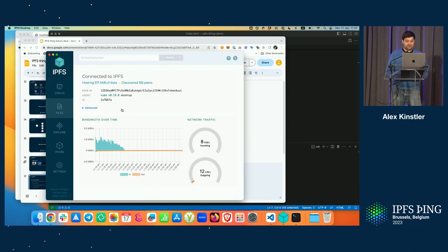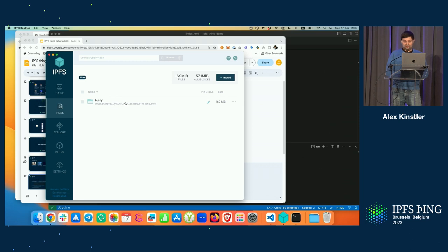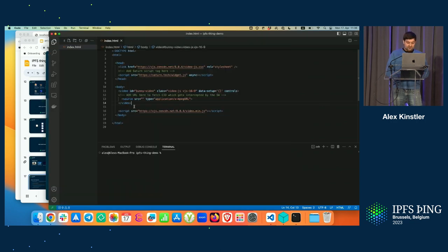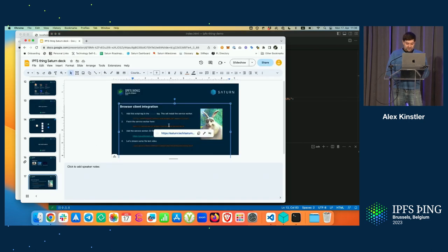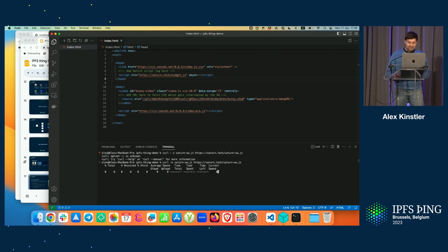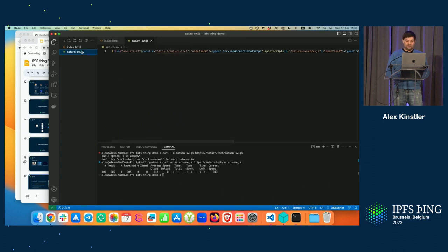I've prepared the source CID up front. In IPFS Desktop, I have a bunny video with all the different HLS chunks uploaded and the manifest files — the HD version. Let me add the source. Now we need to add the service worker to the root directory of that file. We've got the service worker pointing to the correct domain.